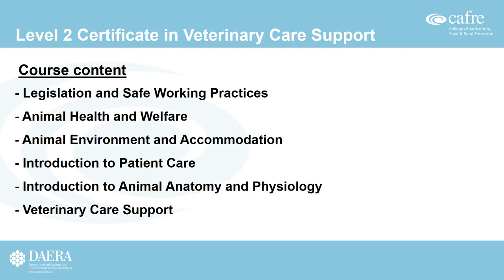The course content of the Level 2 Certificate in Veterinary Care Support includes a range of mandatory units covering topics such as legislation, safe working practice, animal health and welfare, animal environment and accommodation, patient care, animal anatomy and physiology, and veterinary care support. All units are reflective of the duties that a veterinary care assistant or animal nurse would carry out in their workplace.